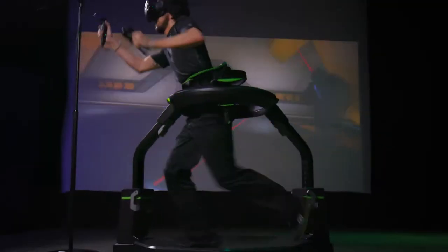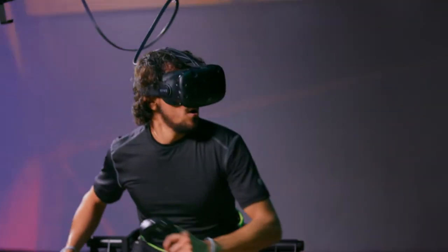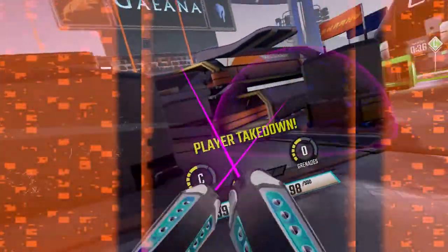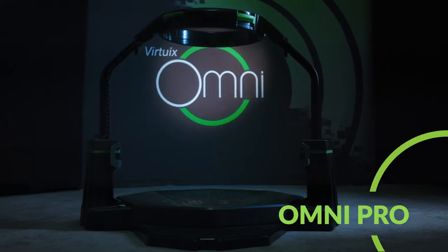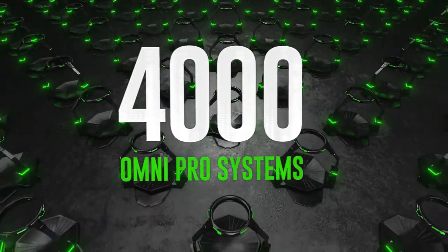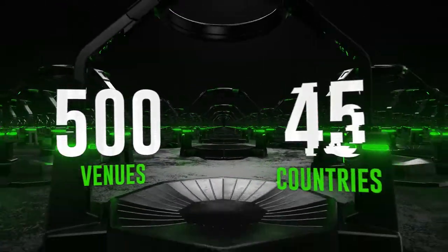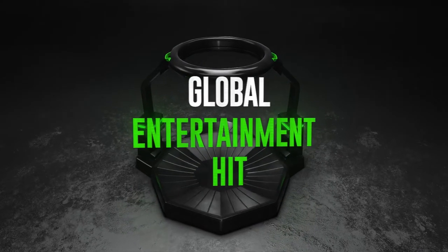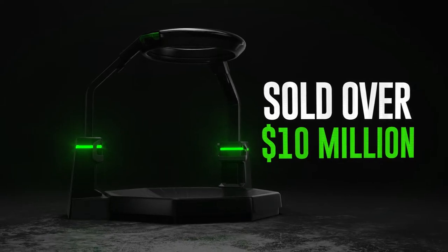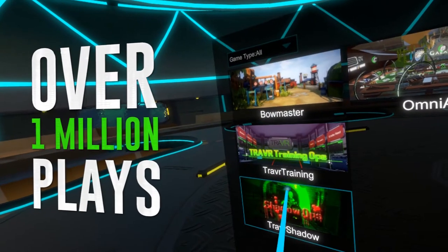We are Virtuix and we sell the Omni. The Omni is an omnidirectional treadmill that lets players walk or run at full speed in 360 degrees inside video games or other virtual worlds. Getting to enjoy that physical interaction of running and moving and looking — it's night and day. It makes it feel real. Until now, we've been selling a commercial version of the Omni mainly to entertainment venues. We've shipped nearly 4,000 Omni systems to over 500 venues in 45 countries, and it's become a global entertainment hit. We doubled our revenues last year. To date, we've sold over $10 million worth of product. And our content platform, Omniverse, has hosted over 1 million plays.